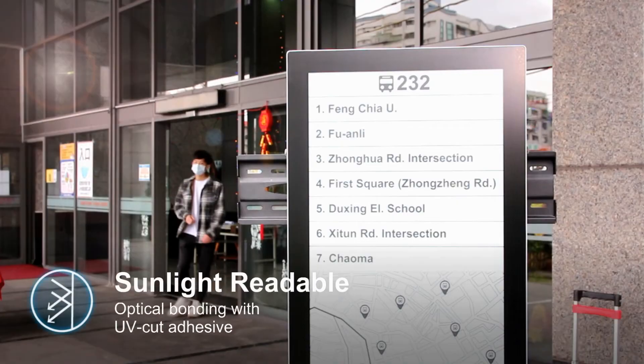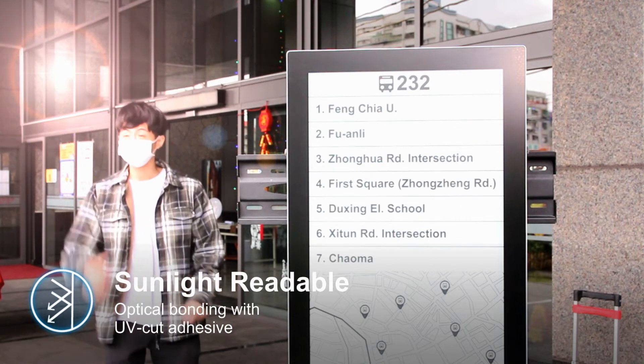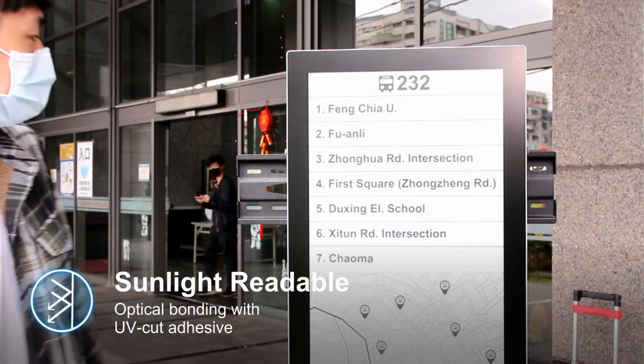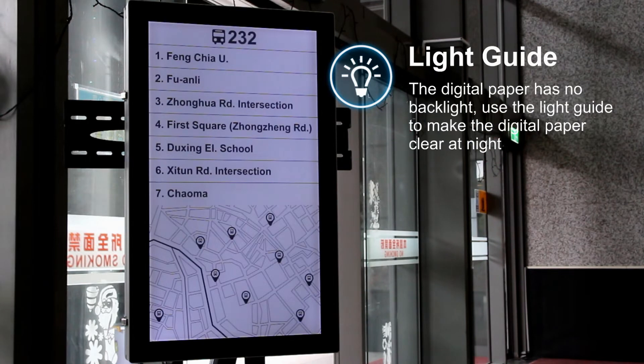Digital paper is reflective — ambient light from the environment is reflected from the surface of the display back to your eyes. The more ambient light, the brighter the display looks. The digital paper has no backlight, and uses a light guide to make the digital paper clear at night.